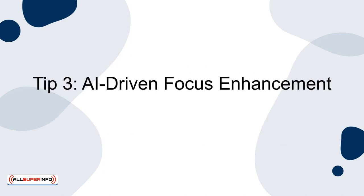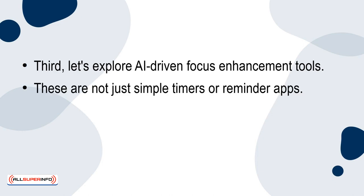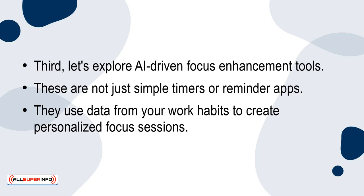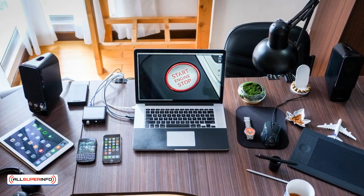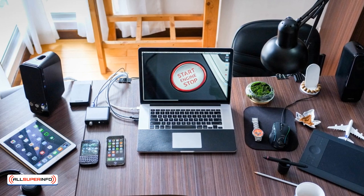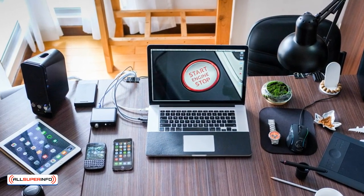Tip 3: AI-driven focus enhancement. Let's explore AI-driven focus enhancement tools. These are not just simple timers or reminder apps — they use data from your work habits to create personalised focus sessions. For instance, if you're more alert in the morning, the tool will schedule demanding tasks during this time and save routine, low-energy tasks for your less productive hours. They can also integrate with your devices to minimise distractions, silencing your phone or filtering emails to let through only the most important messages during these focus periods.